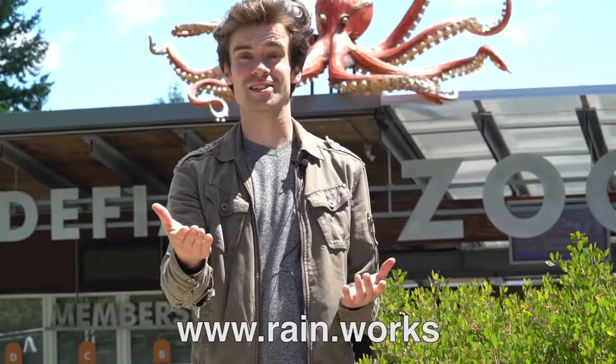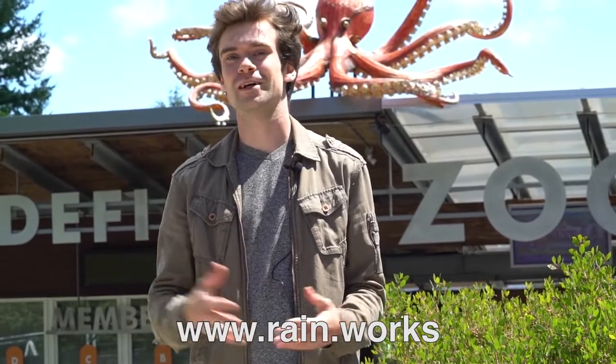If you or your classroom is interested in getting involved with RainWorks, go to rain.works and check out our tutorial page. It has everything you need to know to make your own awesome rain-activated art. Thank you for watching.